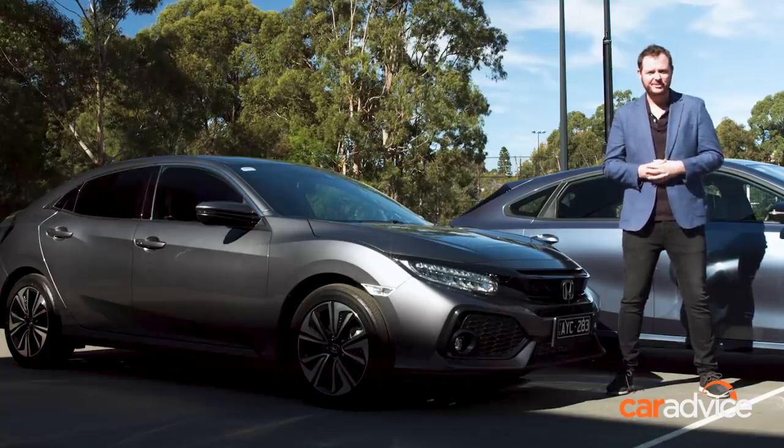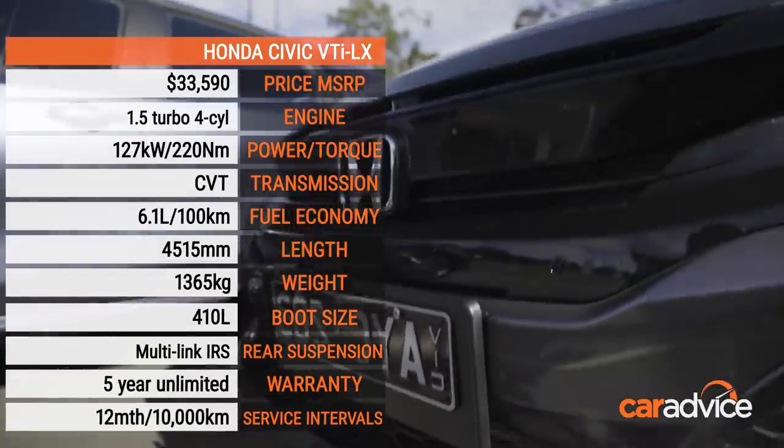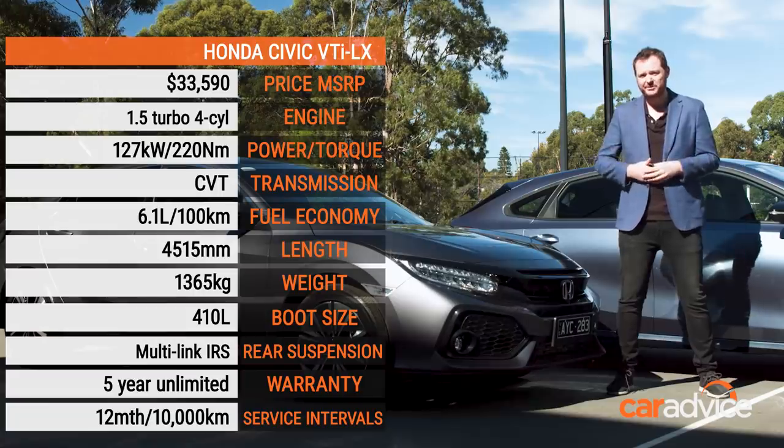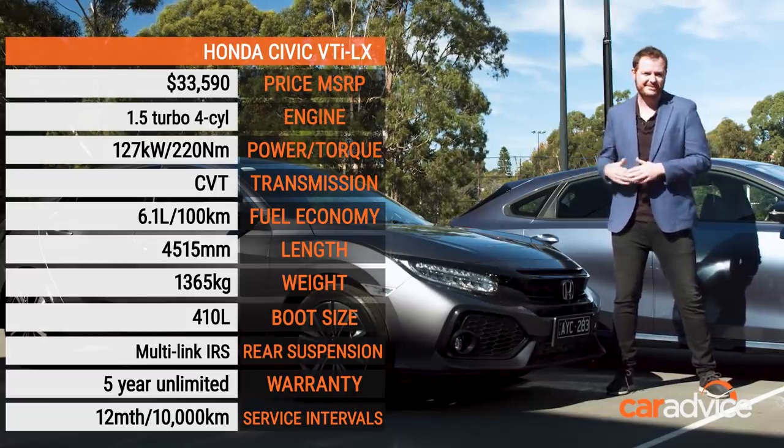Last but definitely not least, we have the Honda Civic VTI LX. The most spacious interior, the biggest boot, and absolutely massive storage options, but also pretty spirited to drive and decent value for money too.